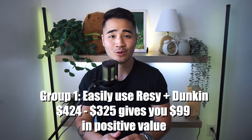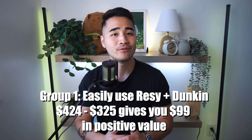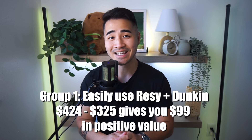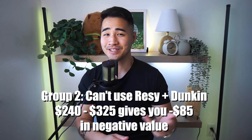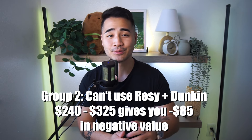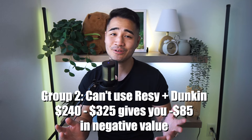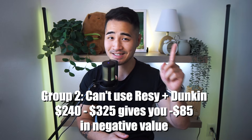There are two camps of people here. The first camp lives in big cities and can really utilize the Dunkin' Donuts and Resi credits easily. Looking at the numbers objectively, the annual fee is now $325 whereas the credits alone give you $424, netting you a positive $99. The second camp are people that don't live in big cities where Dunkin' Donuts and Resi are not prominent. If you can't use the Resi credits, you get $240 in dining credits against a $325 annual fee, which nets you negative $85. So if you can't use the Resi or Dunkin' credits, your effective annual fee is definitely going up.